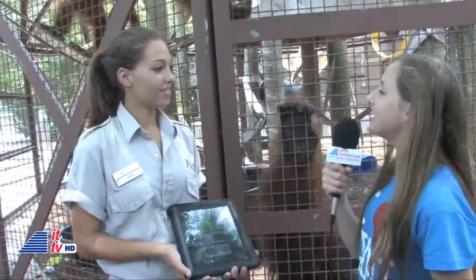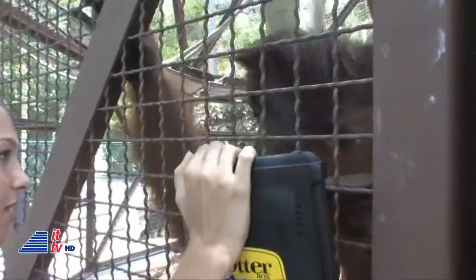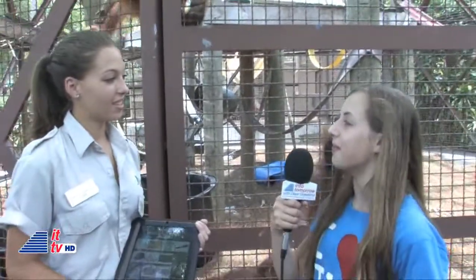What made you come up with this idea? Well, a scientist named Jack Kasowitz originally worked with dolphins, and he was using the iPad with them. He was interested in seeing if the orangutans could use the iPad too, so he brought the iPad over and they've been very intrigued with it.